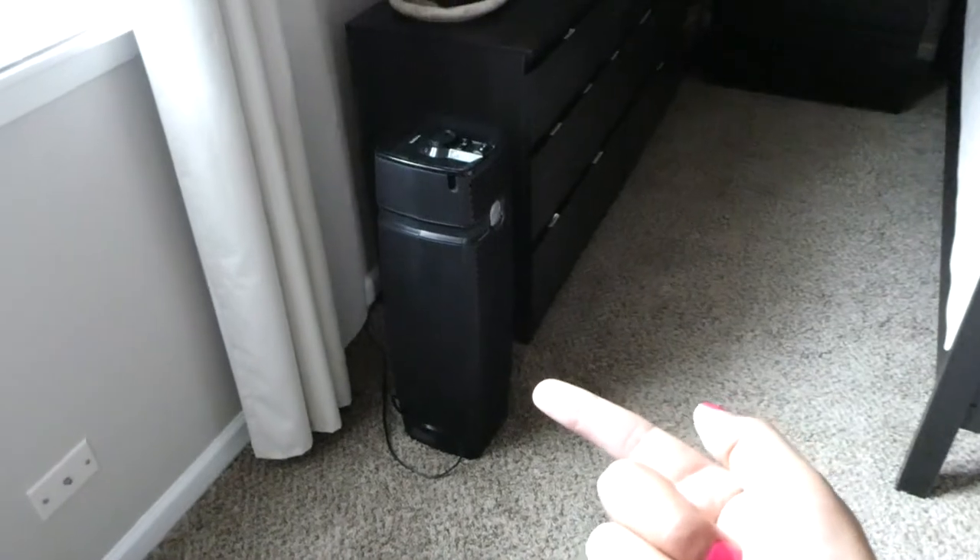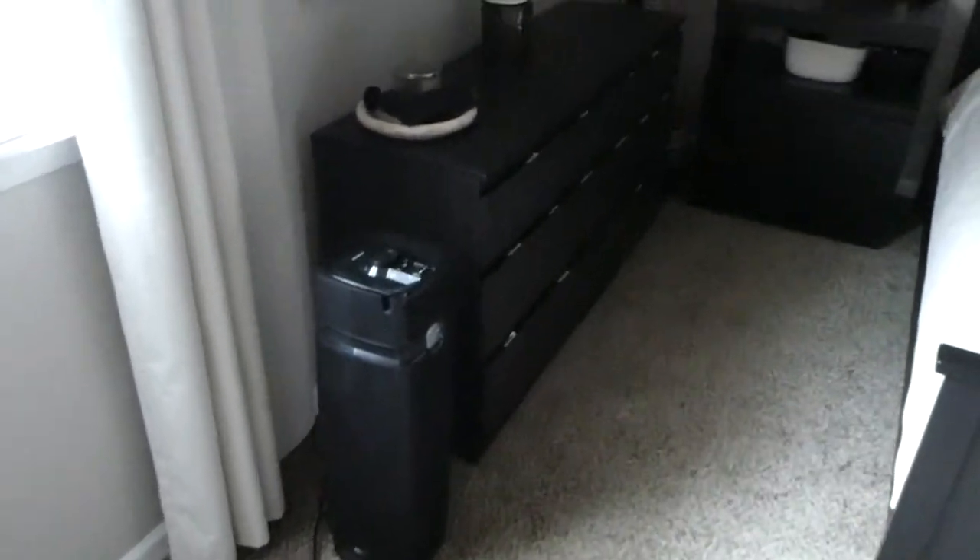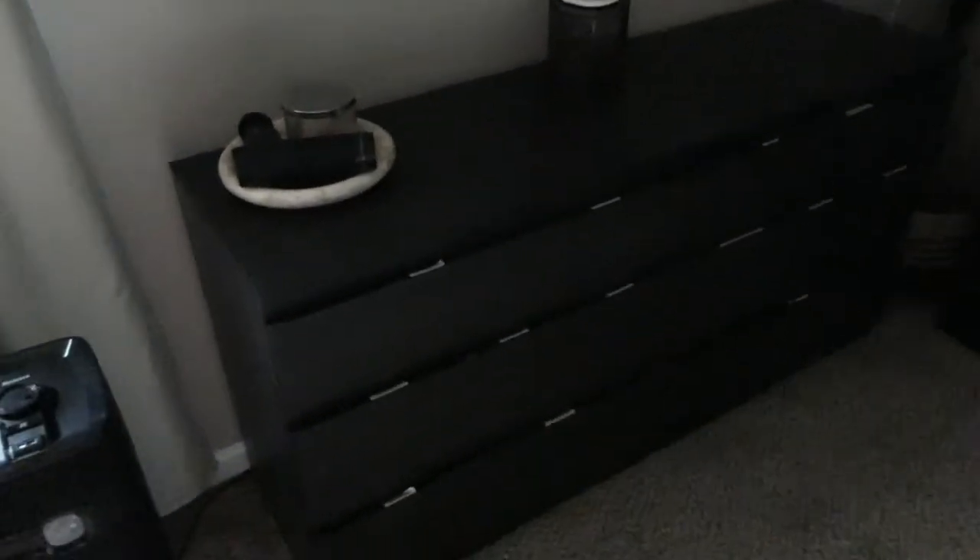Moving on over here, we have our air purifier — we sleep with this on every single day. Then we have our dresser. If I didn't mention, all of our furniture is from Ikea, so I'll try to link everything available down below.